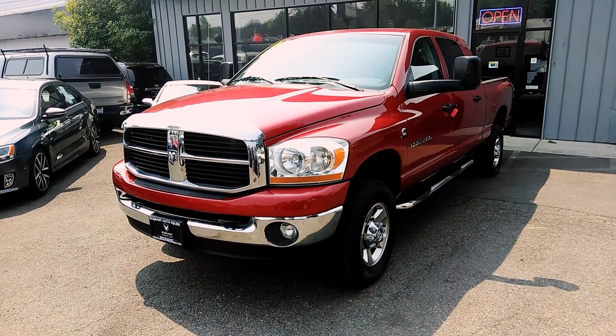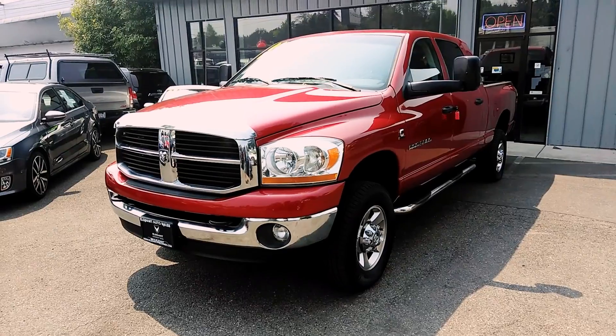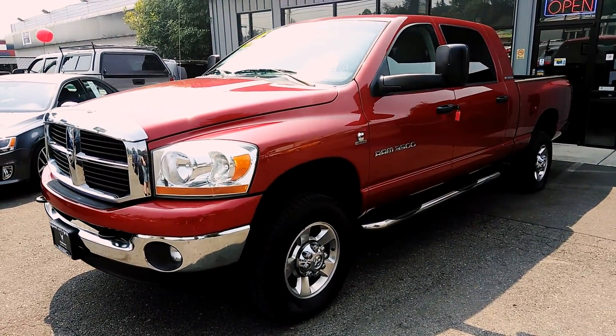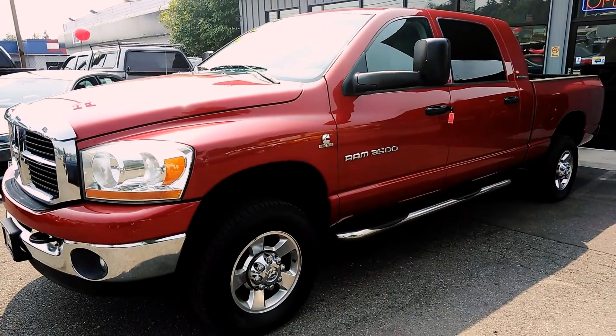Good afternoon, Frasier here with Elegant Auto Sales. Today I'm going to be doing a walk around of this 2006 Dodge Ram 3500 5.9 liter diesel.